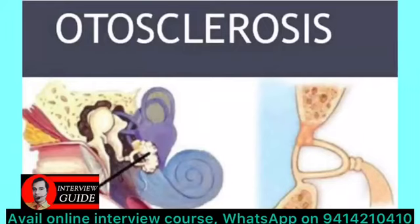Otosclerosis is an autosomal dominant condition in which the normal endochondral bone of the inner ear is changed to spongy bone. This change is initiated anterior to the oval window and later surrounds the stapes and fixes it. The most common location for stapes fixation is the anterior one third of the footplate.